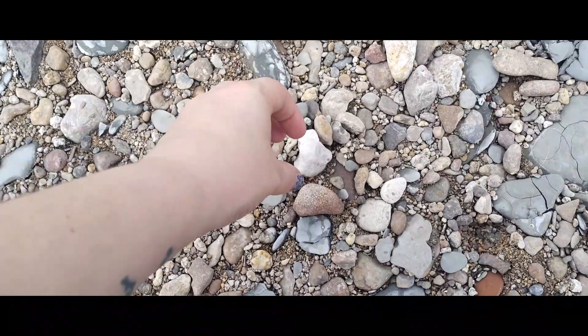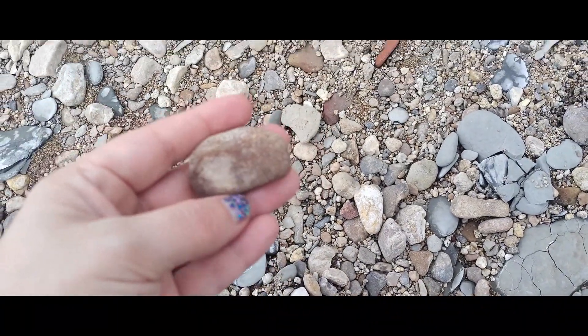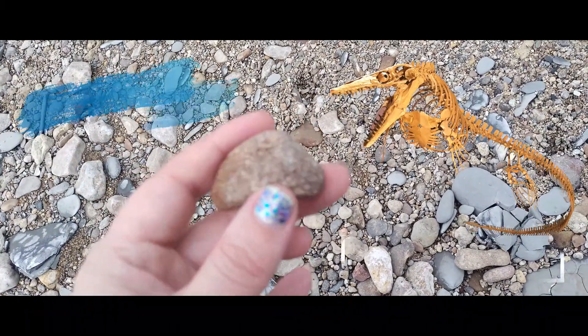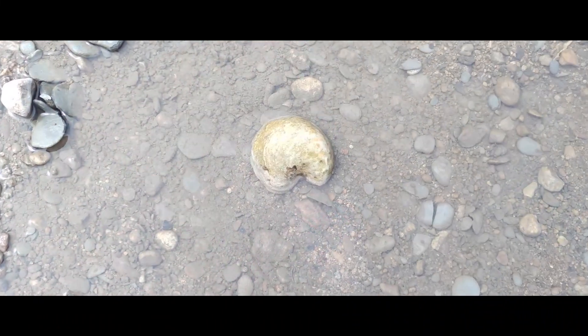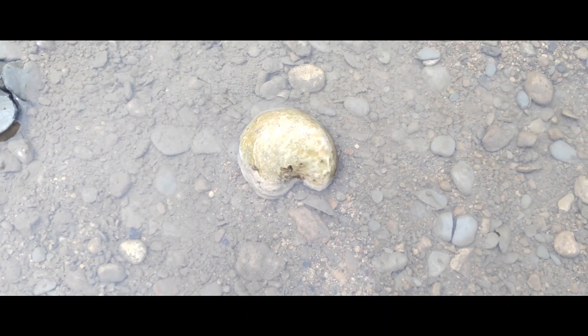I already found something here underneath the bridge — a piece of bone that looks like a worn vertebra from a mosasaur. Pretty cool. Also found a nice-sized devil's toenail. Pretty cool.